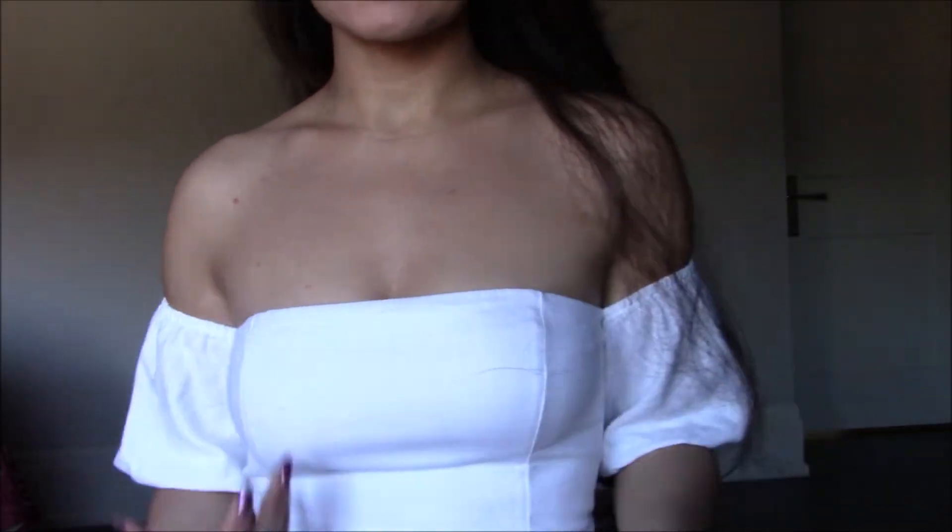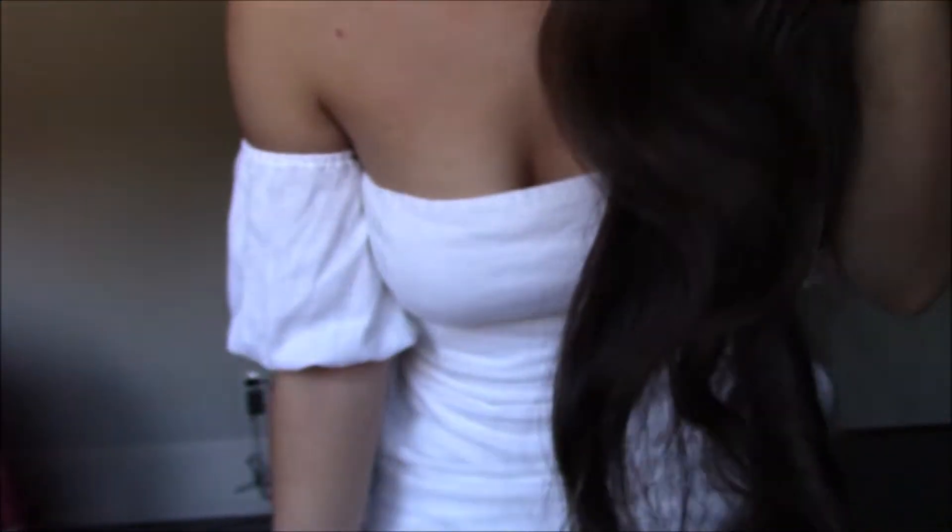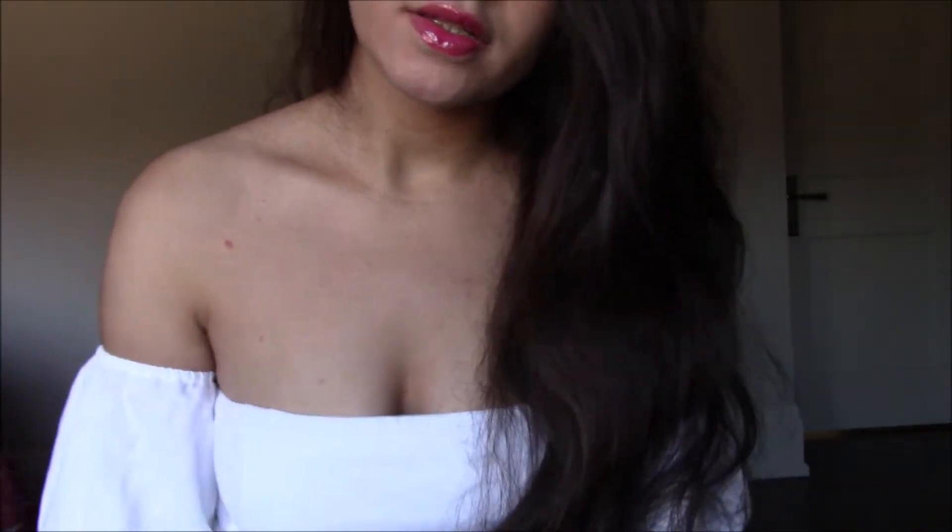This dress that I'm wearing is also from Abercrombie. It's a very simple white off-the-shoulder dress and it also has pockets, which is amazing. It's made of a linen blend material, which means it's very nice for summer.